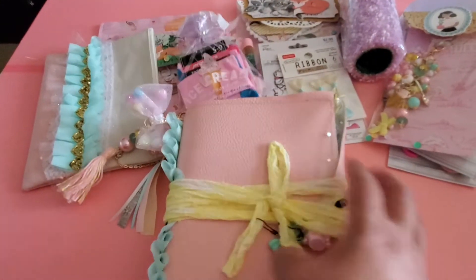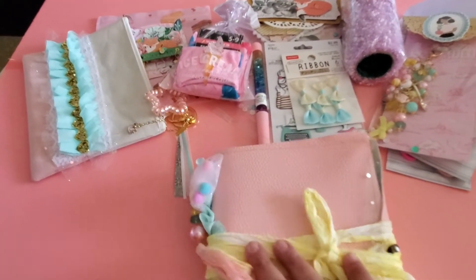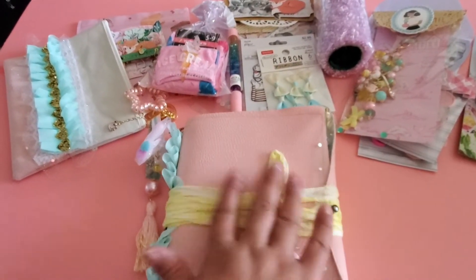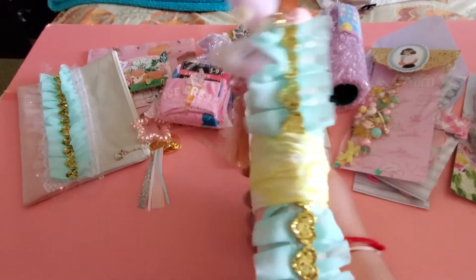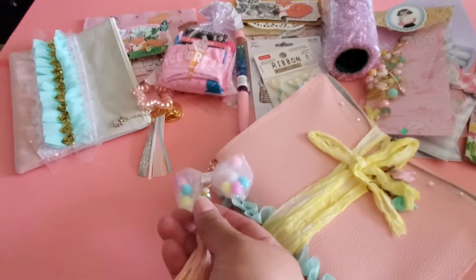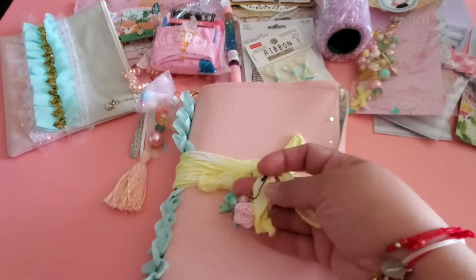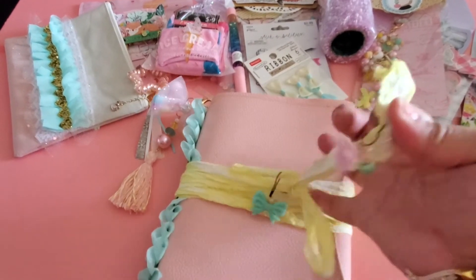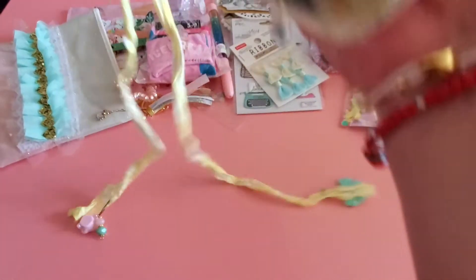Last but not least — my journal! My first journal ever — I'm so excited! She used faux leather. I love the way she used it here for the closing — that is absolutely beautiful. And then the dangle — she did a little bow with some pom-poms. Love the colors! And look what she did at the end — I love it. Let's open it — I love the closure she chose to make.